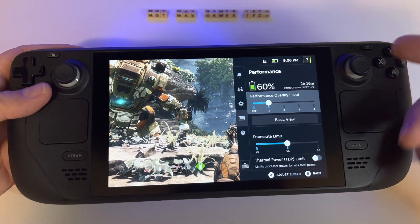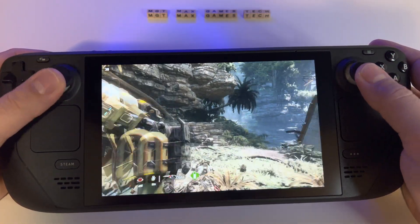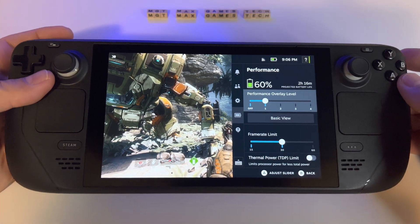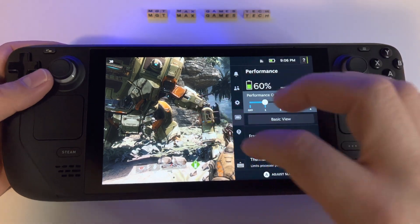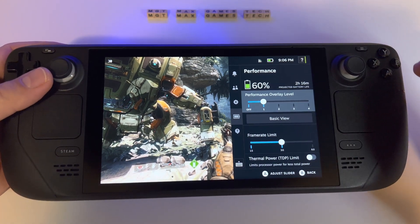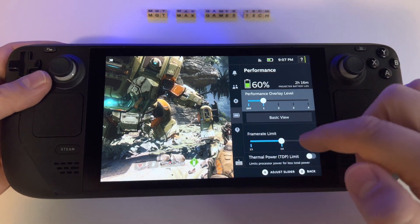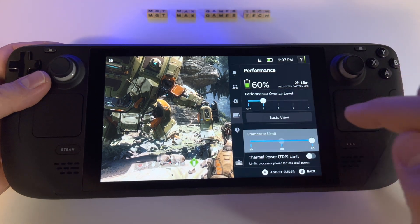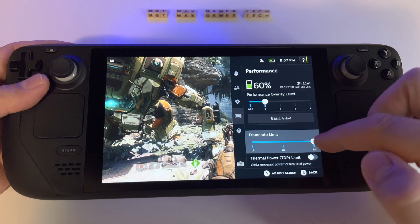You will double the battery life. In a triple-A game at maximum graphic settings, you can get more than four hours of gameplay if you select the frame rate limit at 30 frames. Don't forget that sometimes games run at 40 or 50 frames per second anyway, so my advice is to select the 30 frame limit for much better battery life.